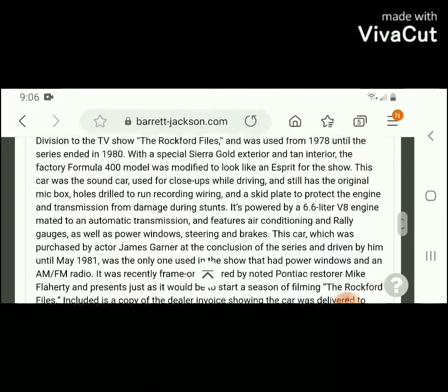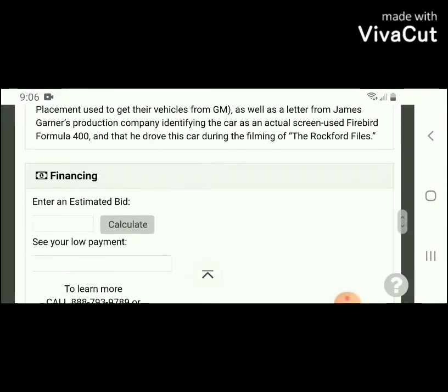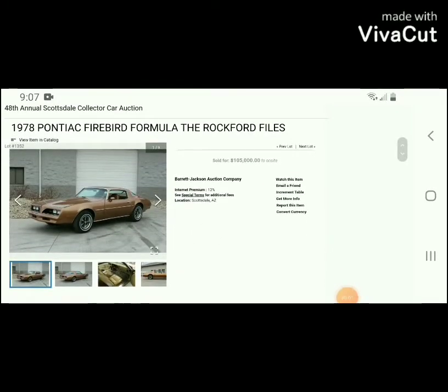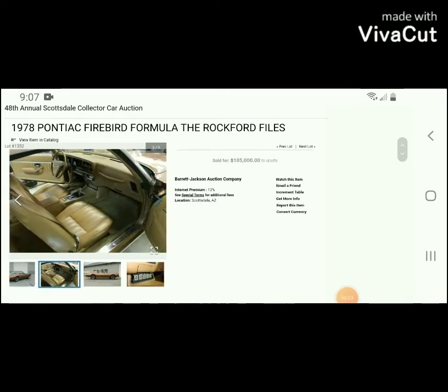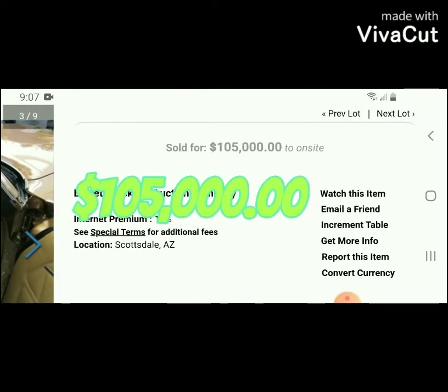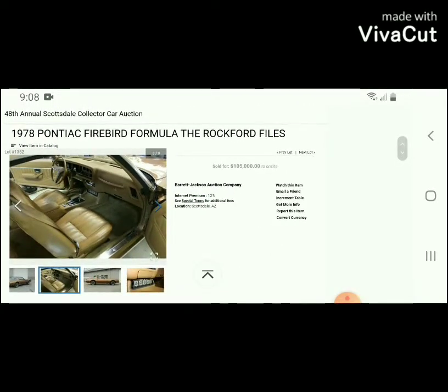Here's all the information — it has the VIN number and everything. This was the 1978 Firebird that James Gardner owned personally, and it was used in the last two years of filming the TV show Rockford Files. I think it should have gone for more money — it went for $105,000, but in my book it should have been at least $500,000 or a million, because this car is truly historical.